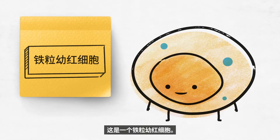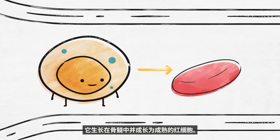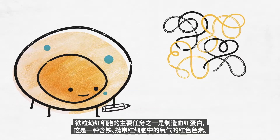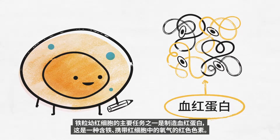This is a sideroblast. It lives in bone marrow and grows into mature red blood cells. One of the key tasks of sideroblasts is to make hemoglobin, the iron-containing red pigment that carries oxygen in red blood cells.